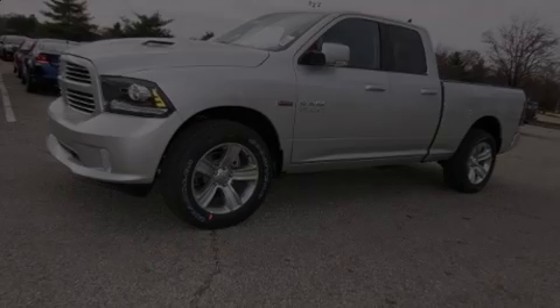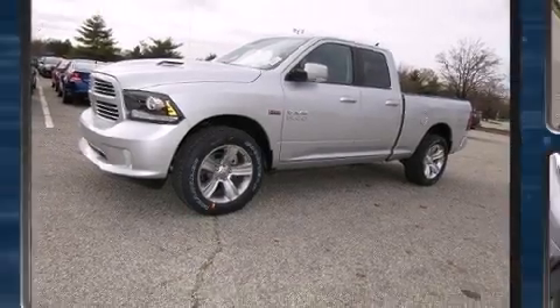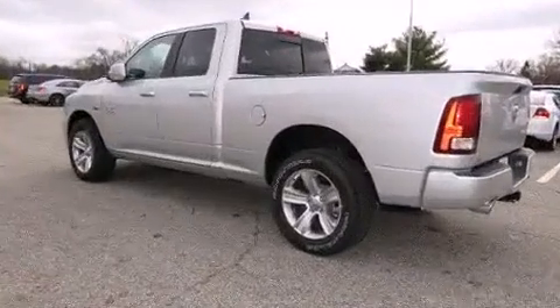Sensibility and practicality define the 2014 Ram 1500. This four-door, five-passenger truck provides a satisfying ride for all passengers.